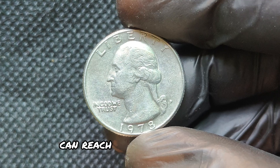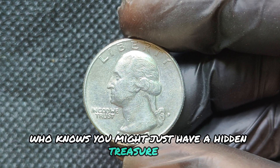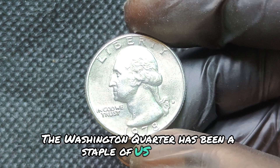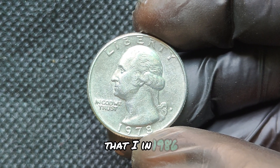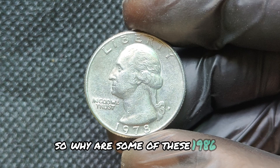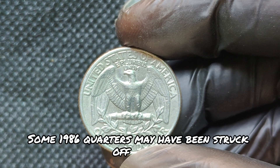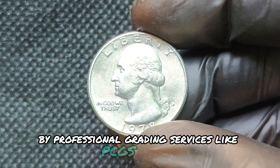We're diving into a fascinating topic: the 1978 D Mint Mark Washington quarter. Could this coin really be worth millions of dollars? What makes it so special, and how does its history impact its value? The 1978 Washington quarter was part of a long-standing series, first introduced in 1932 to commemorate the 200th birthday of George Washington. By the 1970s, these quarters were circulating heavily, made from a copper-nickel clad composition. In 1978, the Denver Mint produced millions of these coins, with the D Mint Mark representing its origin. While it may seem like an ordinary coin, some rare variations or errors can make certain coins extremely valuable to collectors.